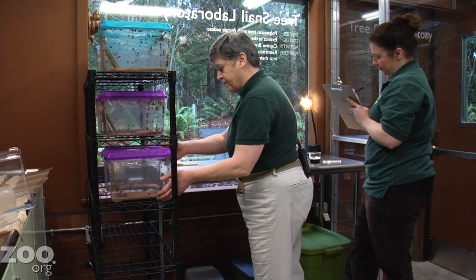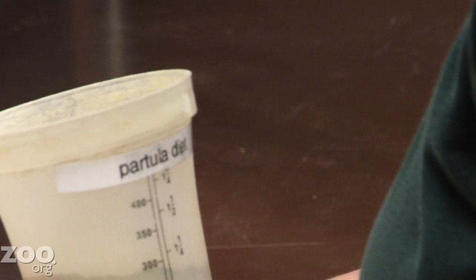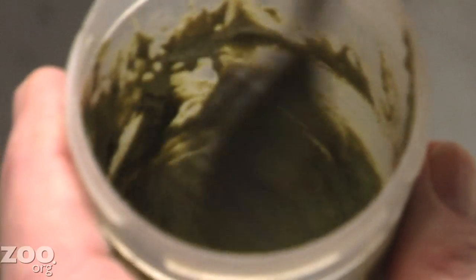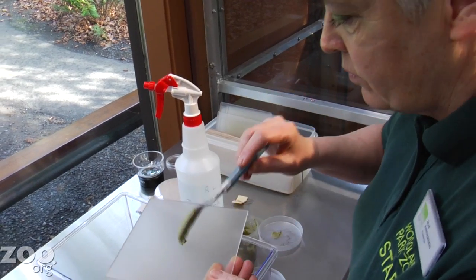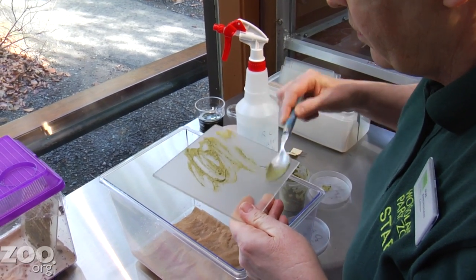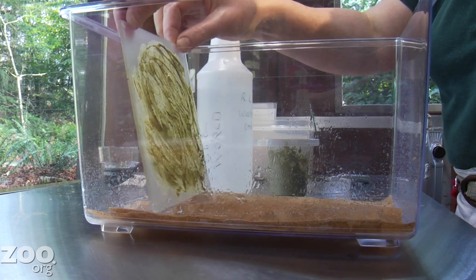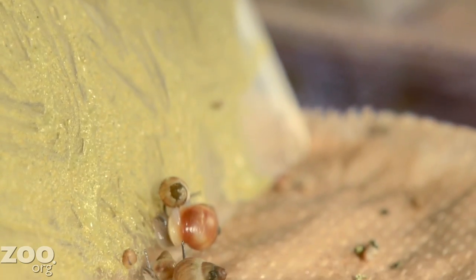The snails eat this lovely mixture of nettle powder, calcium, oats, a protein source, and what we call snail vitamins, which is a stress powder. It has a bunch of special minerals in it that the snails need. We grind all that into a powder and then add some water, and it makes this lovely green gruel that we smear onto plates, and the snails crawl up onto the plate and you can watch them eating the green goo.